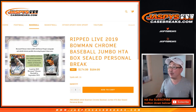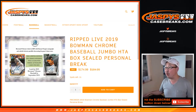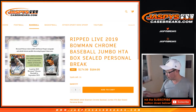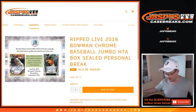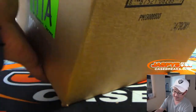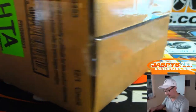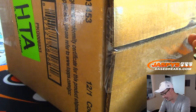Hi everyone, Joe for jazpyscasebreaks.com with a personal box of 2019 Bowman Chrome Baseball HTA Edition for Michael K. Thanks very much for grabbing this personal box here. And guess what? It's from a fresh case. We have group breaks of this available too, both the Hobby Edition and HTA Edition on jazpyscasebreaks.com. Check it out.